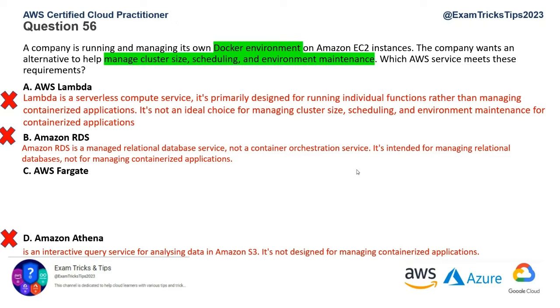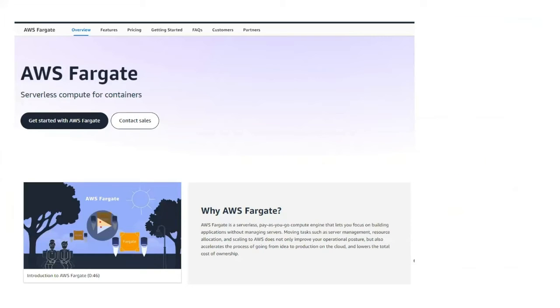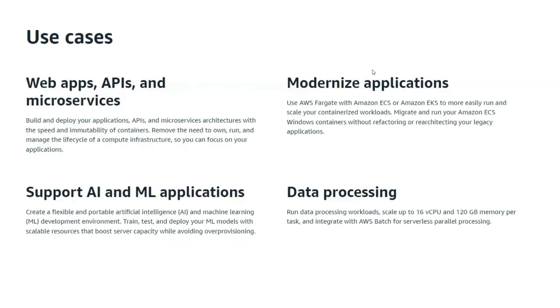Exam tip: whenever you see a container or Docker environment in the question, the most appropriate answer will be AWS Fargate. That's option C. Let's go through the AWS reference documentation — the headline itself says 'serverless compute for containers.' There's a short video; please go through it. Review the benefits, how it works, and use cases to understand it in more detail.